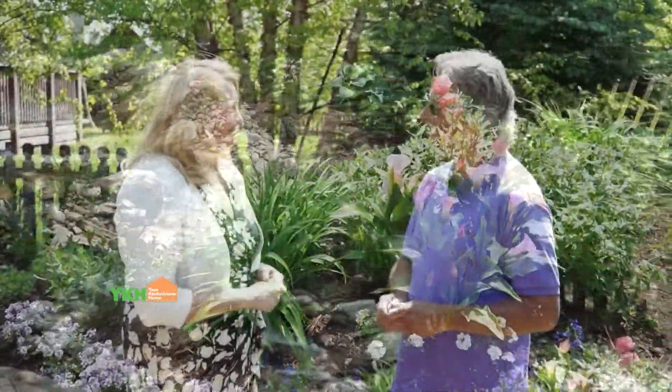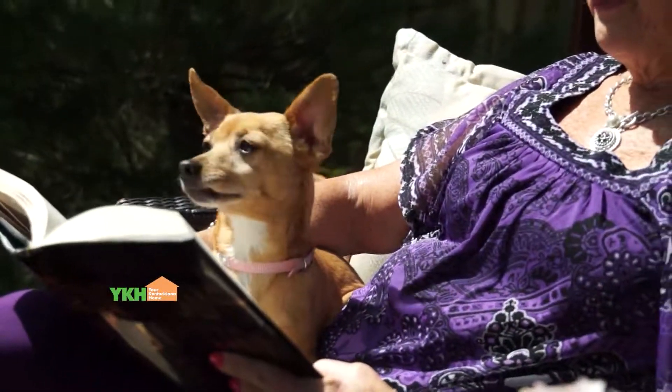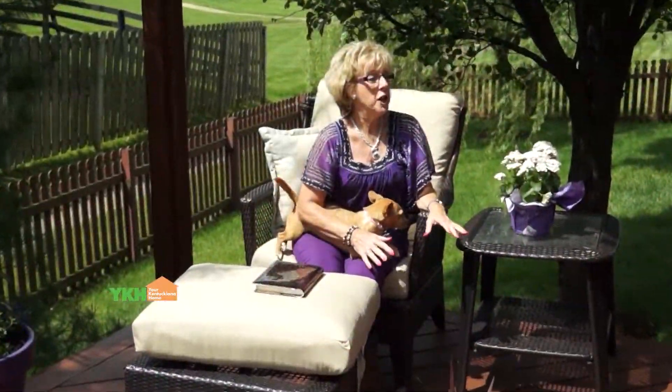Well, thank you so much for joining us today, Todd. We'll be back, and you'll meet the owner of this beautiful home, Cindy. We're back with Your Kentucky at a Home, and I'm here with Cindy, and we're at your beautiful, basically outside oasis that Todd created for you.